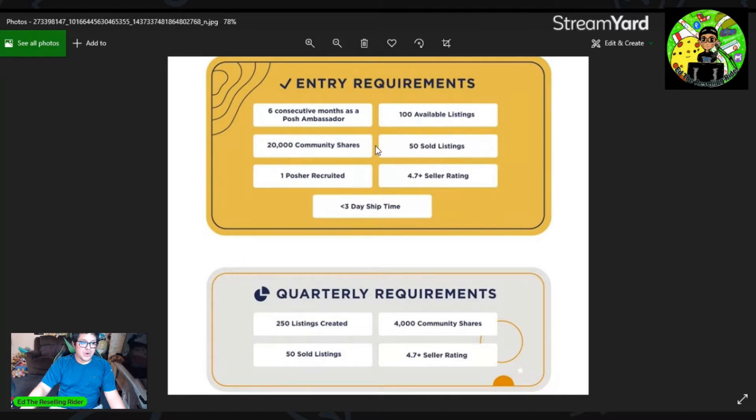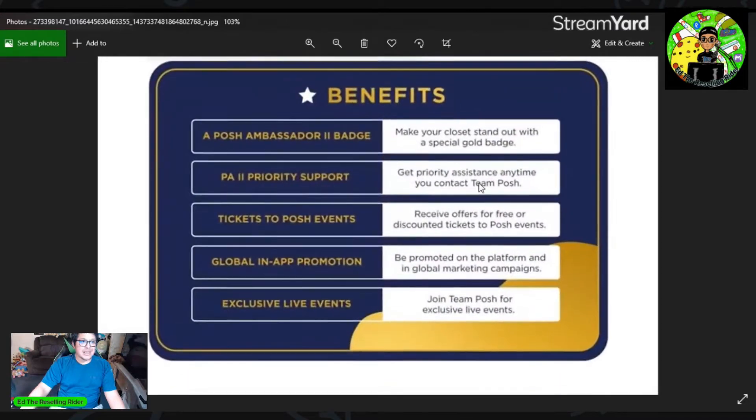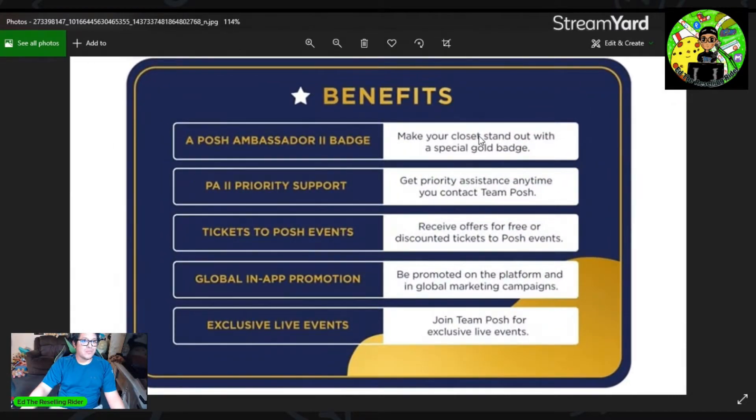Now let's go to what the actual benefits are. The benefit is, of course, a Poshmark Ambassador 2 badge — make your closet stand out with a special gold badge. I want to see what this badge looks like. There's also Poshmark Ambassador 2 priority support — get priority assistance anytime you contact Posh. I haven't had to use it in my experience, so hopefully that's a good thing for me if I ever need it. And tickets to Posh events — receive offers for free or discounted tickets to Posh events. If I could get free tickets to some Posh events, I'd be incentivized to go, depending on where it is.